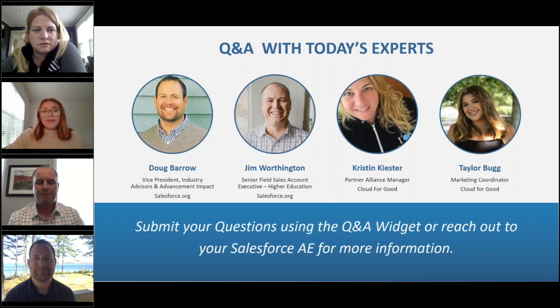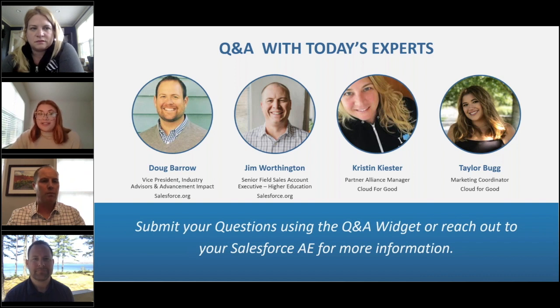I've never been to the Higher Ed Summit before — what are the sessions like? As mentioned earlier, they're all going to be customer-led and highly engaging with all of the features in this platform. It's really a place where you get to hear from your peers directly.